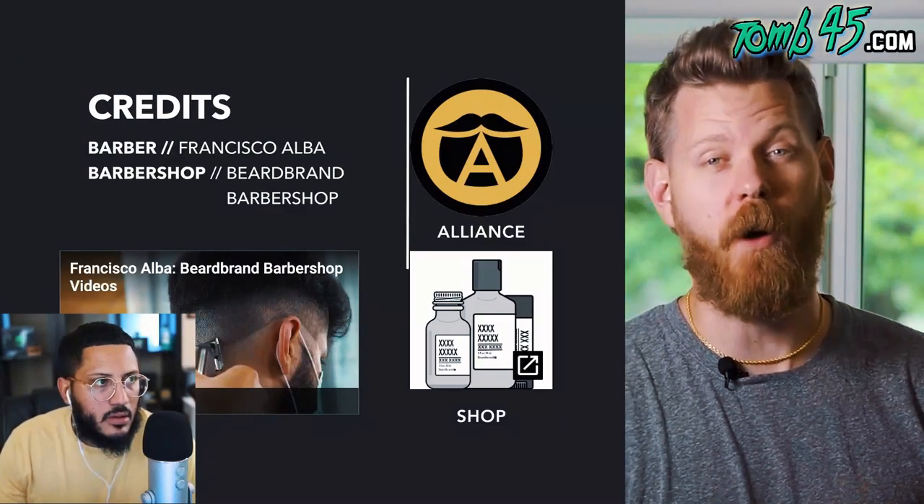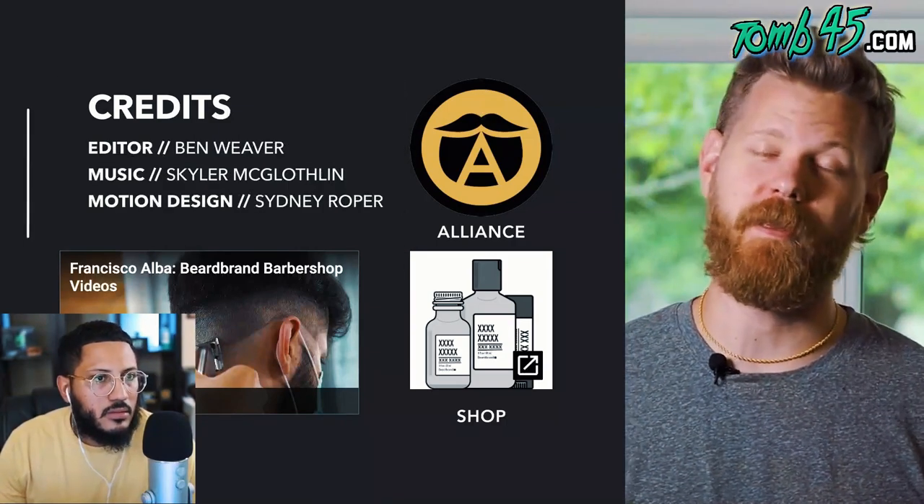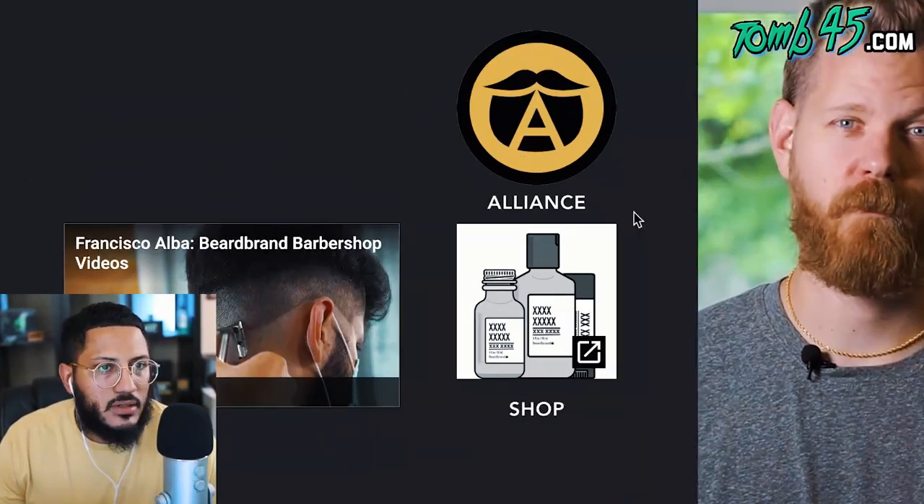Looks good, feels good — he put the blow dryer on him to feel the scalp. A fresh fade is just the best feeling. If you guys watched this video all the way through, I deeply appreciate it. Shout out to Beard Brand — I love what they do as a brand and as content creators. That was a cool video. I think Cisco is an amazing barber. I would have liked to see clay or product in the hair afterwards to refine it and give a little more hold and make the texture stand out, but overall a fire cut — love the techniques used.